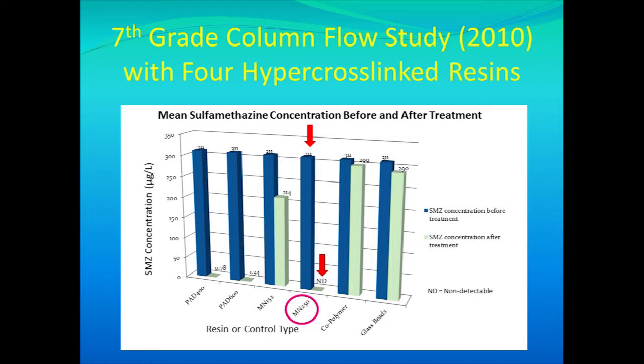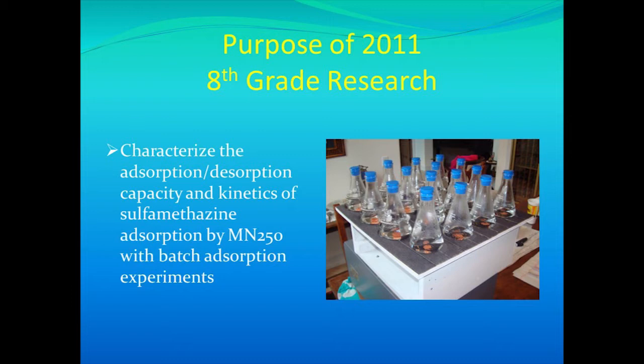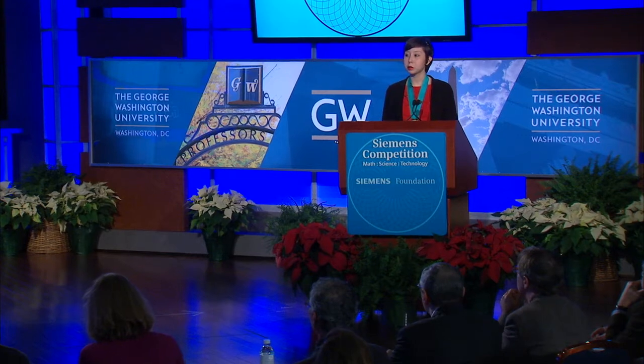The purpose of my eighth grade experiment was to further characterize the winning resin, resin MN250, by performing batch adsorption techniques in deionized water. You can read more about my seventh and eighth grade research in the 2013 edition of the Journal of Environmental Quality. Overall, I found that the resin is very favorable to remove sulfomethazine due to its high adsorption capacity with minimal adsorption in deionized water.